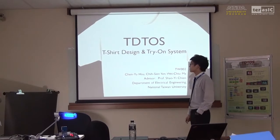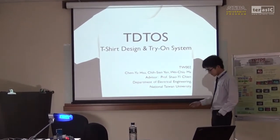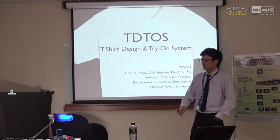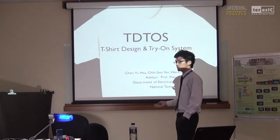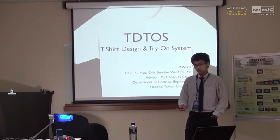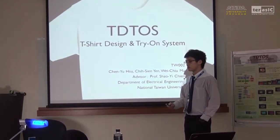Hello everyone, we are T-Tokes, T-Heart Design and Tryon System, and we are TW002. I would like to use this PowerPoint to share some details, techniques, and our key concepts and something about the system with you.